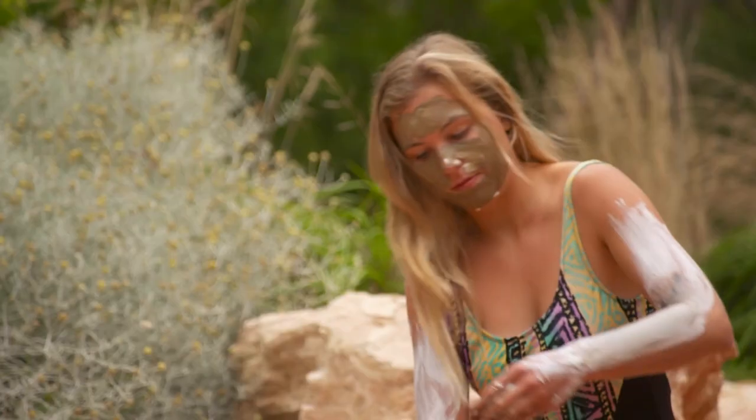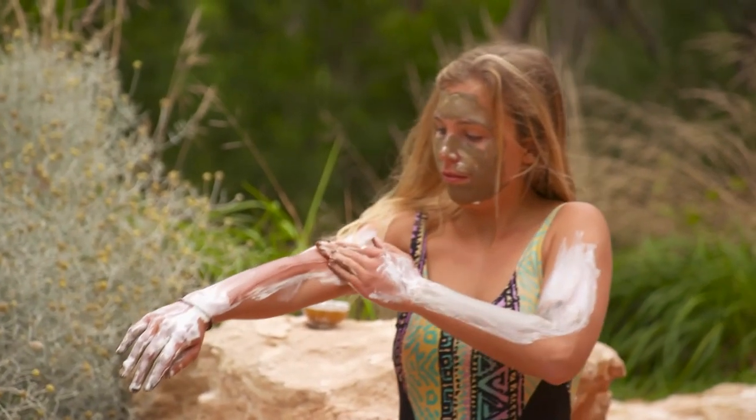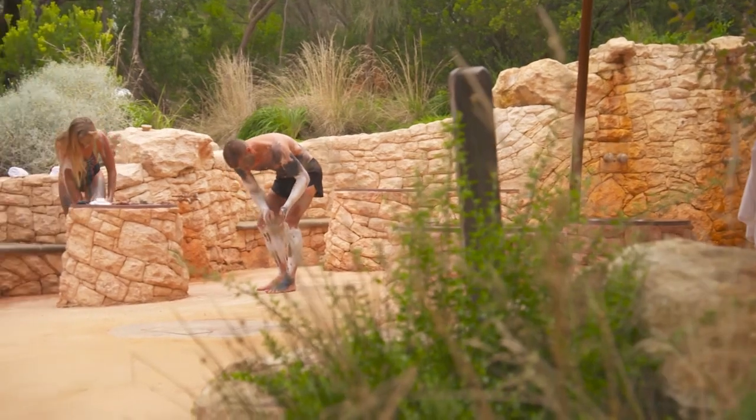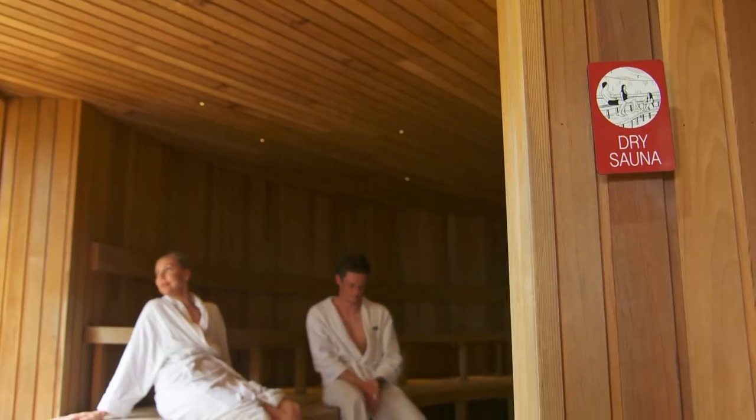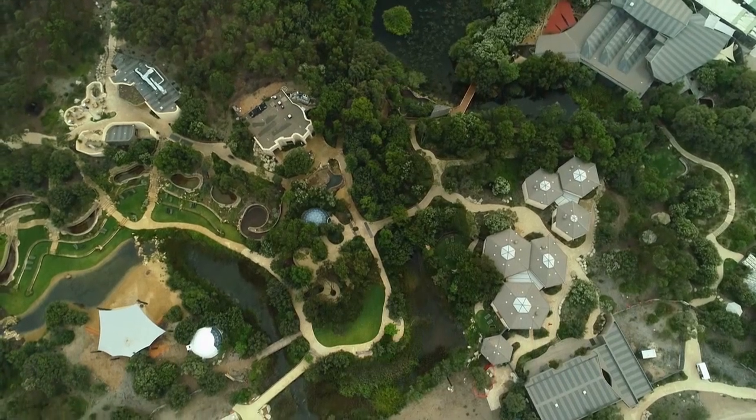Then there's the wellness options, from body clay painting to the fire and ice experience, which involves moving between hot saunas and cold pools.